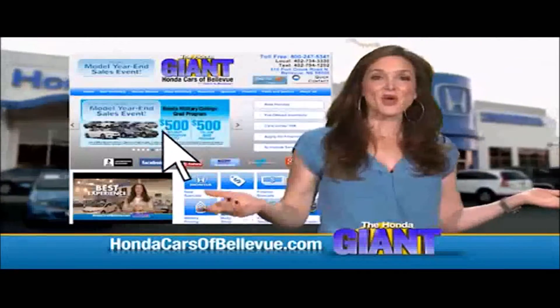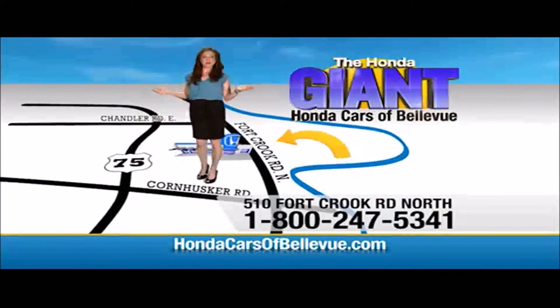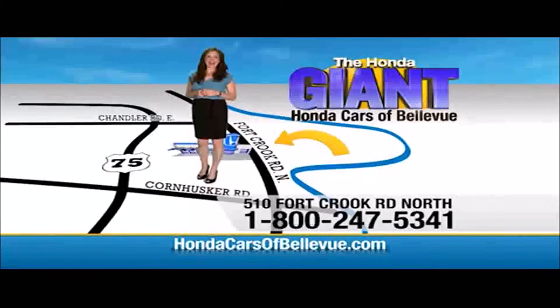Find this and many more quality pre-owned vehicles at HondaCarsOfBellevue.com — serving the heartland for over 30 years, one happy Honda customer at a time. Honda Cars of Bellevue: one small step off the Kennedy Freeway, one giant Honda savings store.